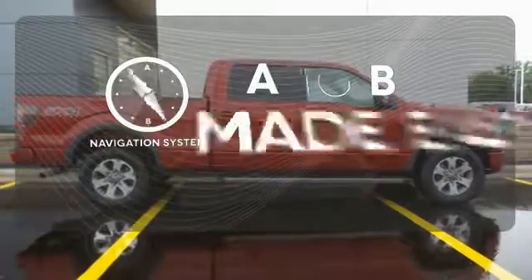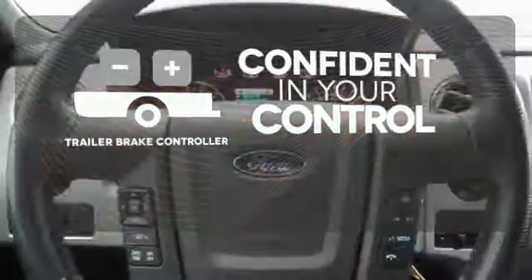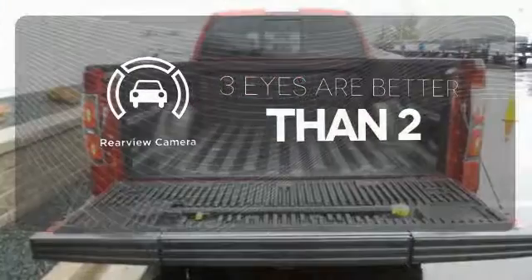Never feel lost again with the navigation system. Feel confident in your vehicle's stopping ability and control with the Trailer Brake Controller. The backup camera gives you a clear picture of what's behind you.